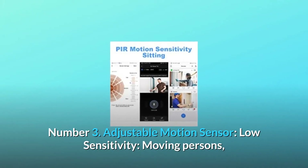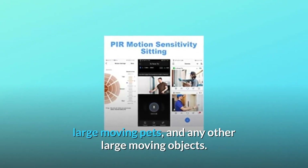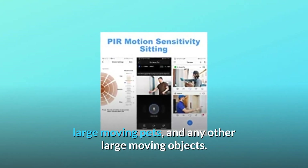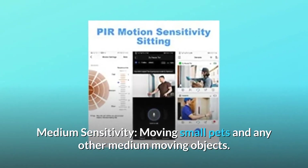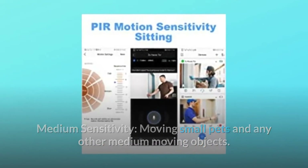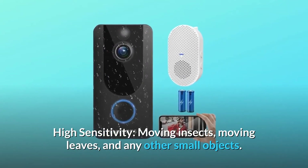Number 3: Adjustable motion sensor. Low sensitivity detects moving persons, large moving pets, and any other large moving objects. Medium sensitivity detects moving small pets and any other medium moving objects. High sensitivity detects moving insects, moving leaves, and any other small objects.